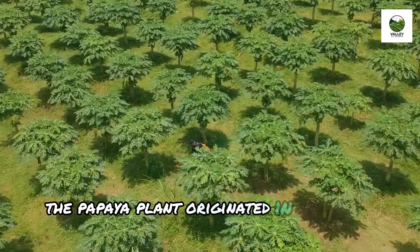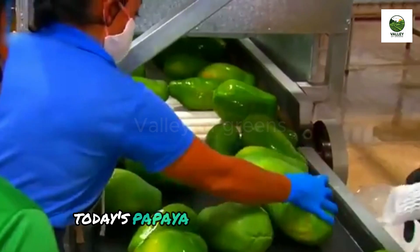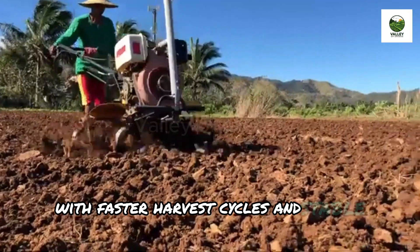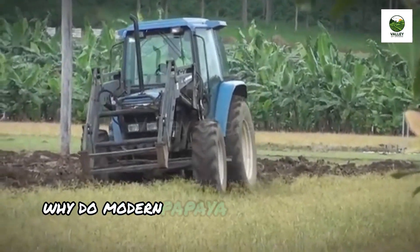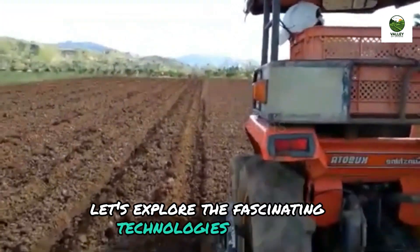The papaya plant originated in southern Mexico, but has spread and thrived in many tropical climates over time. Today's papaya varieties have been cultivated to meet large-scale production requirements with faster harvest cycles and stable yields. A question remains: why do modern papaya trees have shorter lifespans but bear fruit more frequently? Let's explore the fascinating technologies behind it.